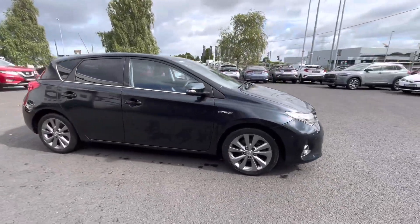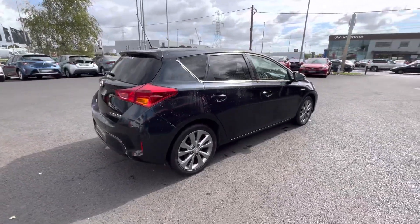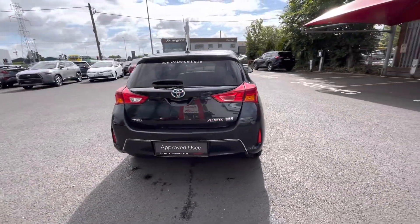Welcome to Toyota Longmile. New onto stock today, we have this 2014 Toyota Auris — it's a 1.8 hybrid Sol model, finished in black.